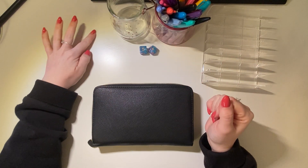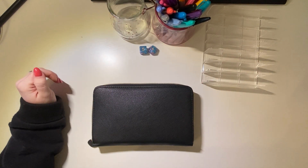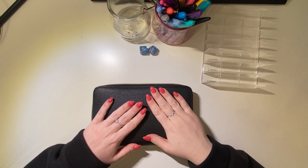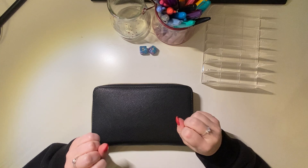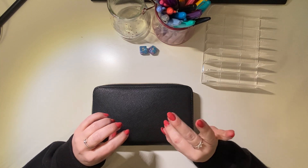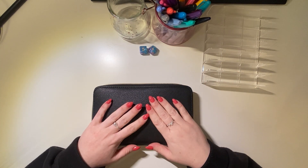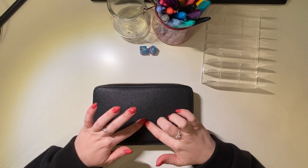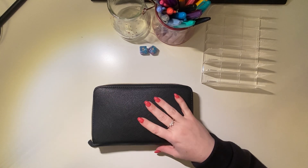Hi my lovelies, how are we all doing? Welcome back to my channel and welcome if you are new. Today's video is a weekly check-in. I do these videos and they tend to be on a Friday, so I will go through my purse and take out anything that's left for the week and then I will restuff it for what I'm going to use this week.